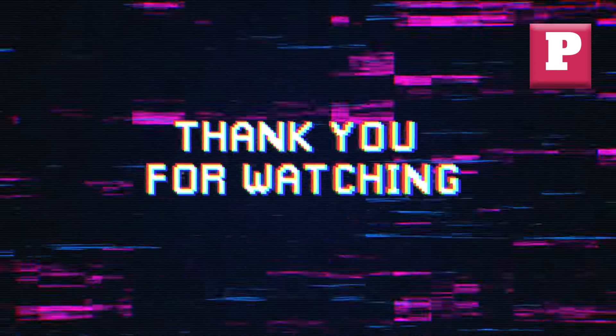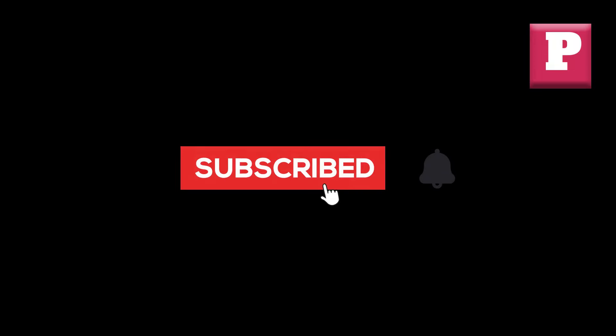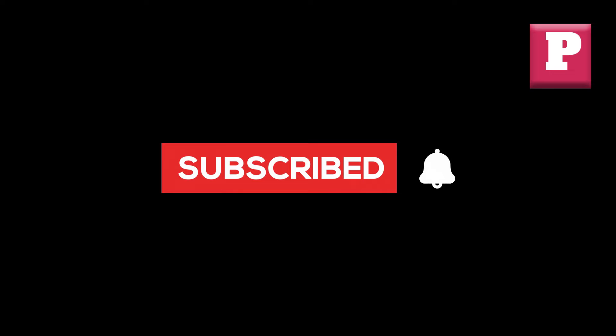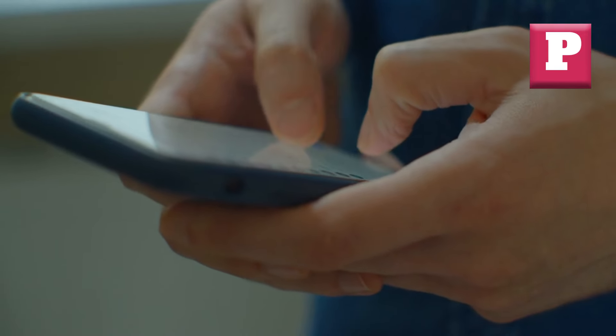Before we move on, if you're new to our channel, please subscribe and click the bell to be notified of our latest travel tips, and share this information with your friends and family. Now, let's get back to the topic: top cheap flight websites for huge savings that no one talks about.